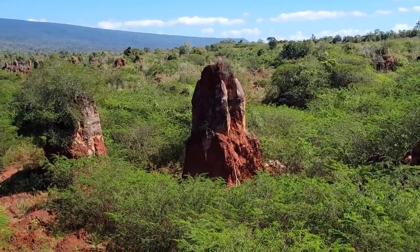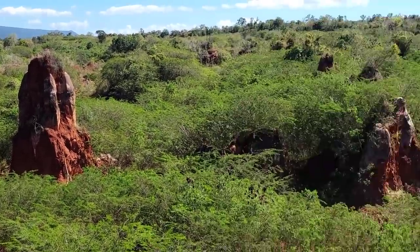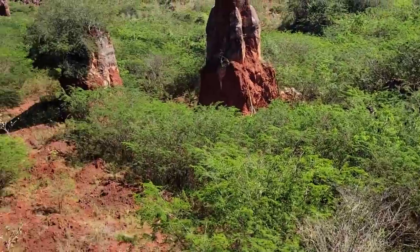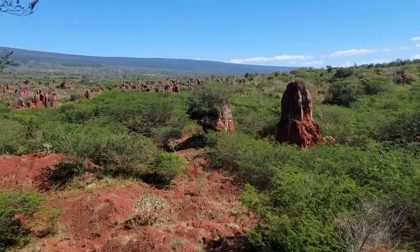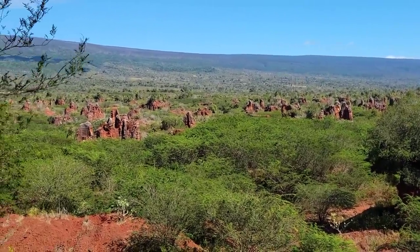It looks like limestone — certainly limestone over there. But then you get the oxidizing iron. Always get the laterites in the subtropical and tropical environments.